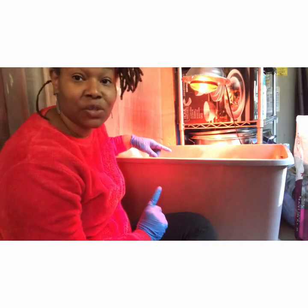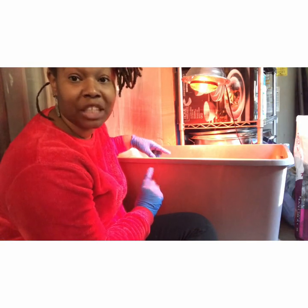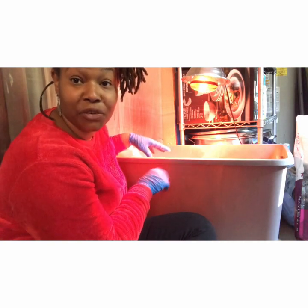Thank you guys for tuning in to City Girl Gardening. I will get a video and just kind of let you see inside the brooder box and see how they're doing.